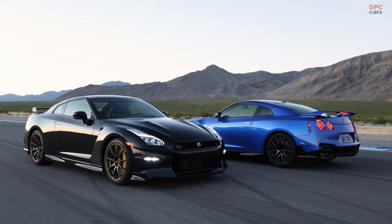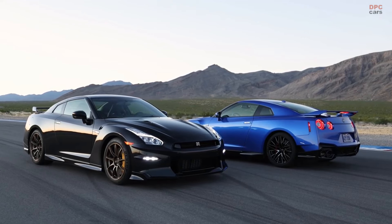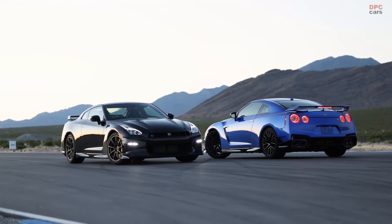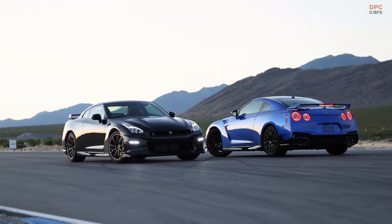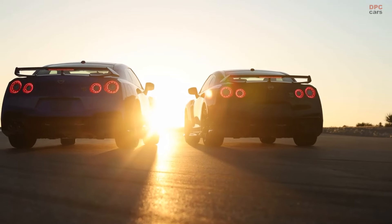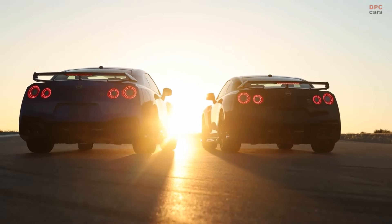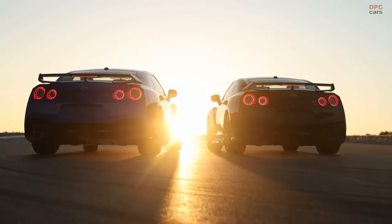In a release, Nissan said that while the R35 GTR leaves an unforgettable legacy, Nissan is now hyper-focused on the future and the next era of exciting innovation and performance. Nissan has shown an electric GTR concept, the Hyperforce, but it might not arrive until the end of the decade.